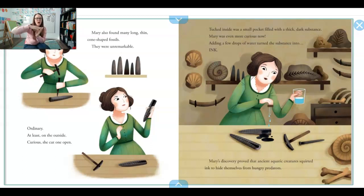Mary also found many long, thin, cone-shaped fossils. They were unremarkable. Ordinary. At least on the outside. She cut one open. Tucked inside was a little pocket filled with a thick, dark substance. Mary was even more curious now. Adding a few drops of water turned this substance into ink. Mary's discovery proved that ancient, old creatures in the water squirted ink to hide themselves from hungry predators. She's doing lots of experiments with the fossils.